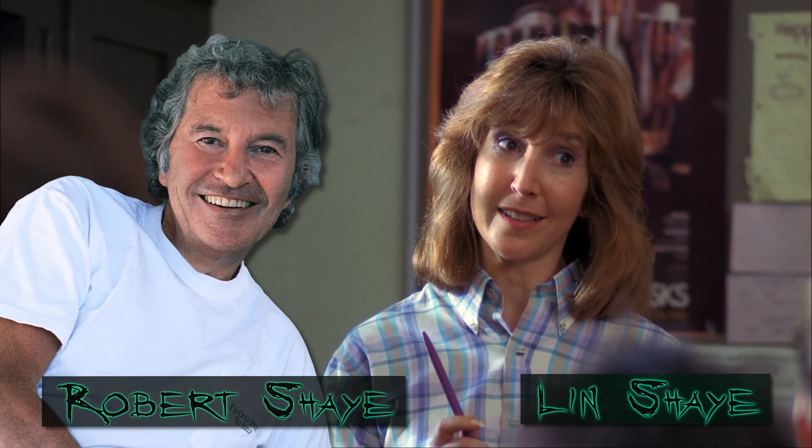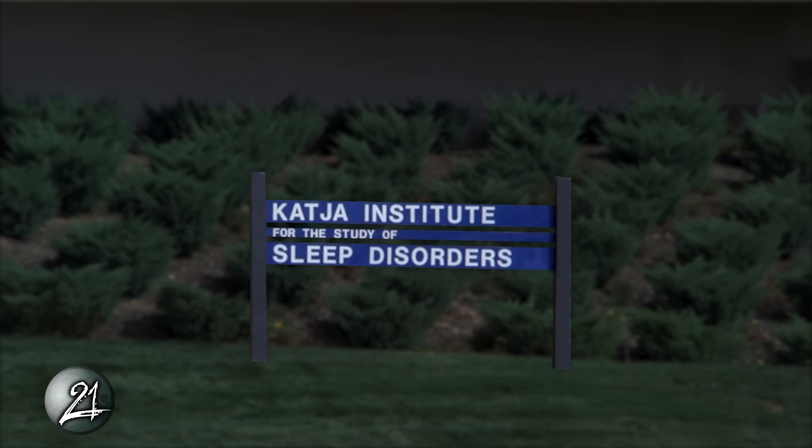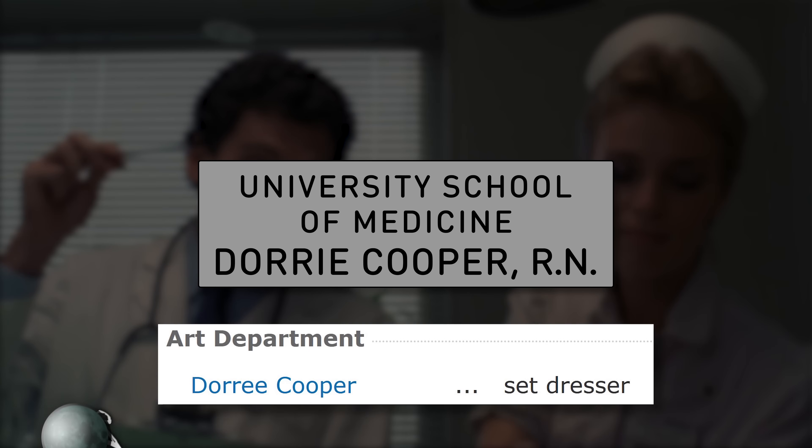Nancy's English teacher is played by Lynn Shea, the sister of the movie's producer Robert Shea — yes, the same Lynn Shea who went on to be in Insidious. Robert Shea's daughter is also referenced: due to Nancy's sleep issues, her mother takes her to a sleep clinic called the Katya Institute, which is named after Katya Shea. Having a producer for a dad has its perks, as does marrying the director. The nurse at the Institute is played by Wes Craven's then wife, Mimi Craven. The in-universe name of this character is Dory Cooper, which is an alternate spelling of the film's set dresser.